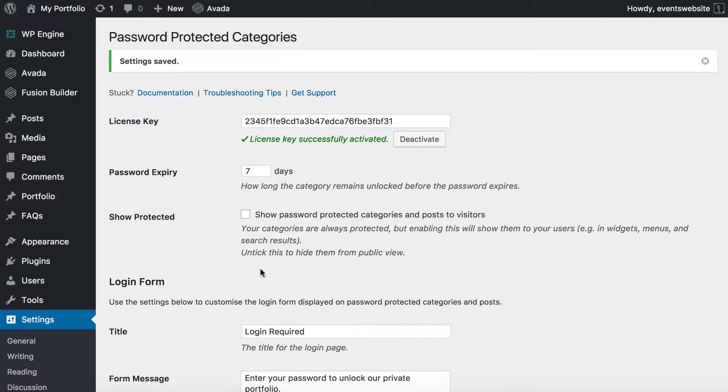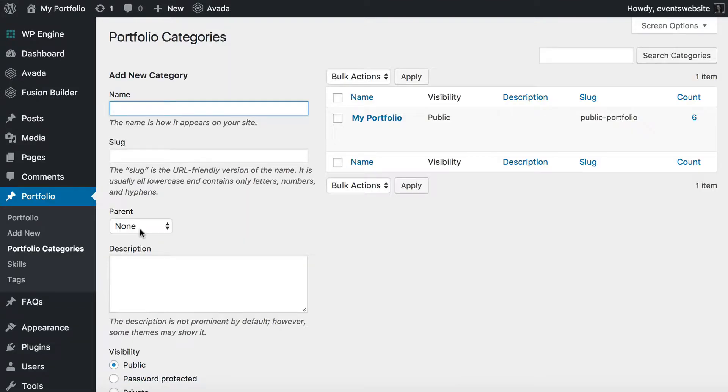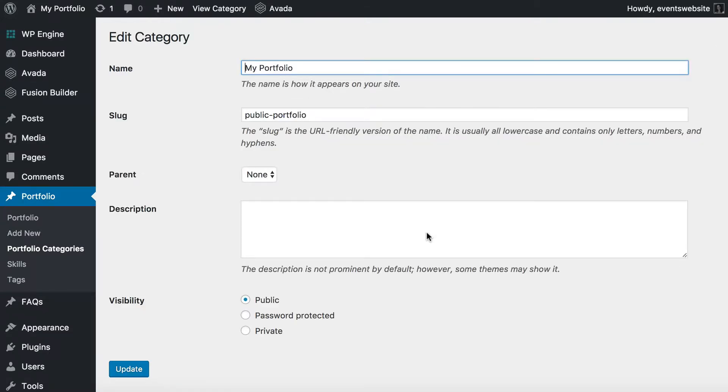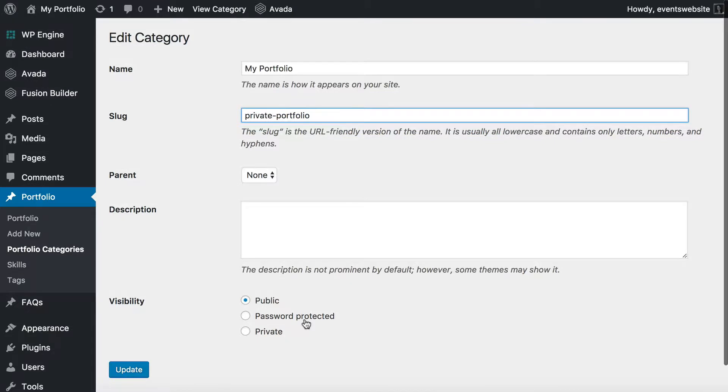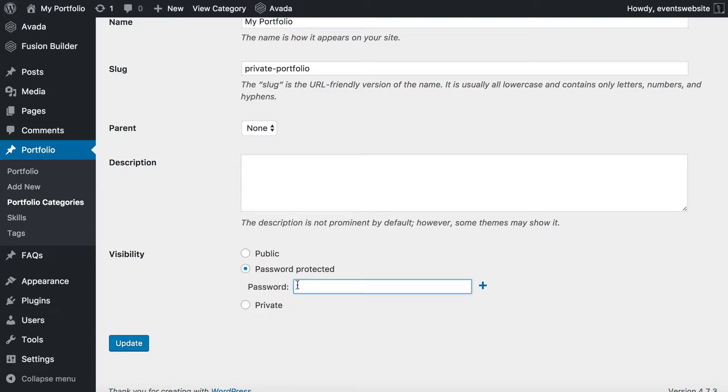The next thing we're going to do is create a main category which we will use to protect our portfolio. So I'm going to go to Portfolio Categories — you will go to whichever page you manage the categories for your portfolio. This should look similar however you've created a portfolio; it's a standard category page layout in WordPress. I've already got a category so I'm going to edit it, but you could equally create a new one. The key is that you want one category for all of your portfolio posts to appear under. You can further divide it into subcategories, but the key thing is that your portfolio should be completely within one category which will be password protected. When you add or edit a category, you can see a Visibility section added by the Password Protected Categories plugin.